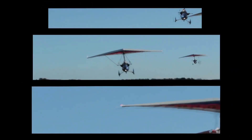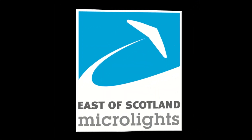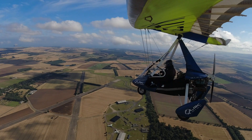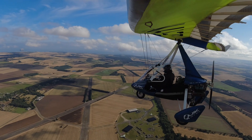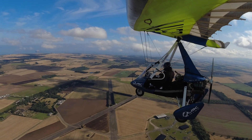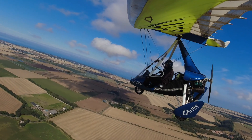If you are flying to East Fortune, PPR is required and the radio frequency is 118.755. Blind calls should be made throughout your joining. The airfield sits 120 feet above mean sea level, all approaches must be made by the standard overhead join at 1500 feet AGL, and circuit height is 500 feet AGL. The dead side is always to the north towards the railway line.